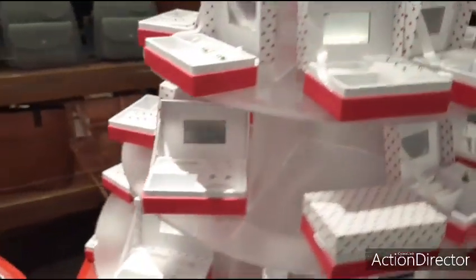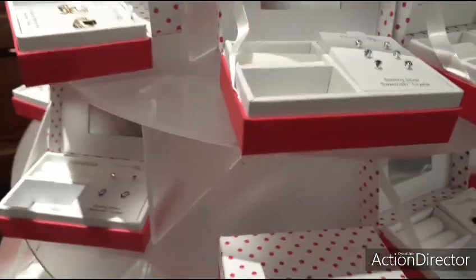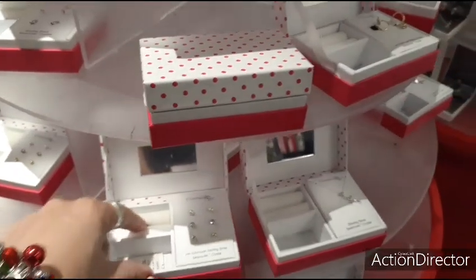They have Charming Girl jewelry for $16.99. A lot of this is missing — I guess those big rings right there.